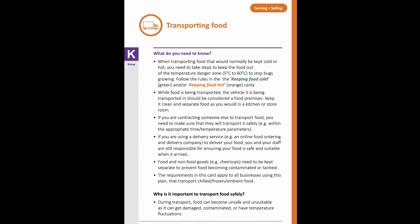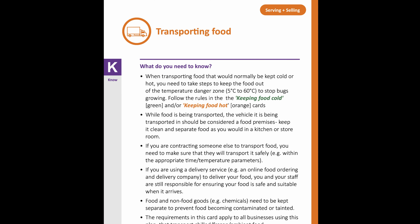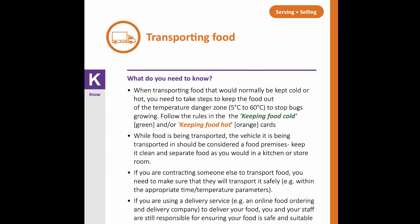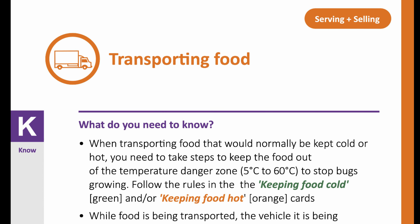In this lesson, we are going to read through the transporting food topic in the template food control plan. This is one of the orange colored cards in the serving and selling section of the plan and is page number 86.